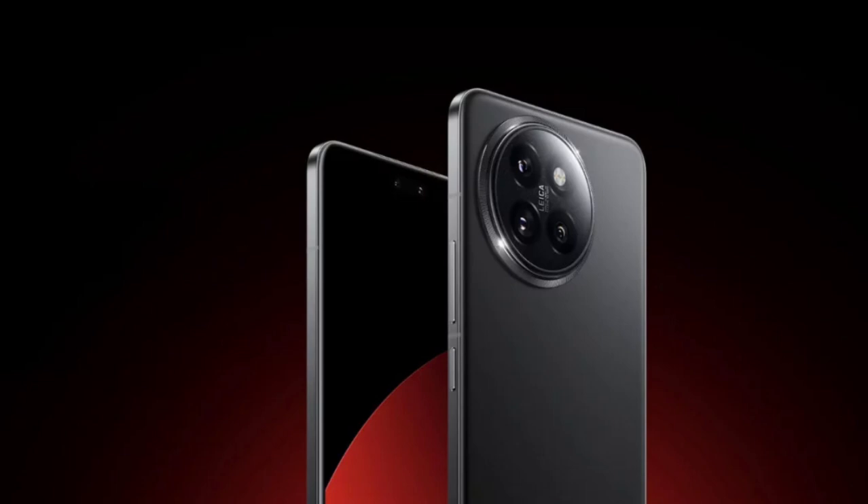On the rear, buyers also get Leica lenses on a 50-megapixel triple-camera setup. The front houses dual 32-megapixel sensors for selfies and video calls. The Xiaomi 14 Civi is powered by a 4,700 mAh battery pack that supports 67-watt wired fast charging. Other notable features include Android 14 OS-based HyperOS, Corning Gorilla Glass Victus 2, vegan leather or glass back options, and an in-display fingerprint scanner.